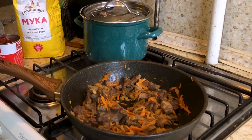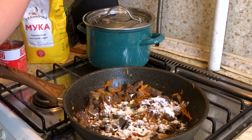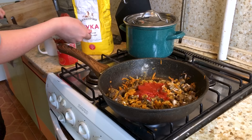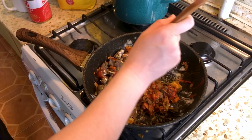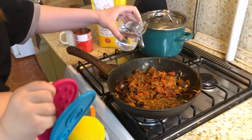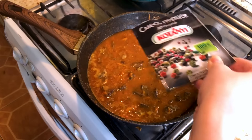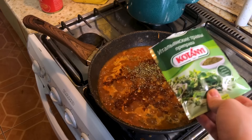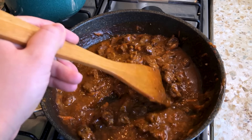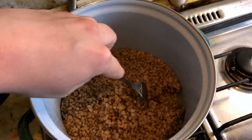I add a couple spoons of flour so the sauce will be a little bit thicker, and you need to do it quite fast. Then I add a couple cups of water and a little bit of spices like pepper, paprika, and dry greens. Cook it for about 20 minutes on low heat and then it will be ready. The grechka looks like it's ready too.